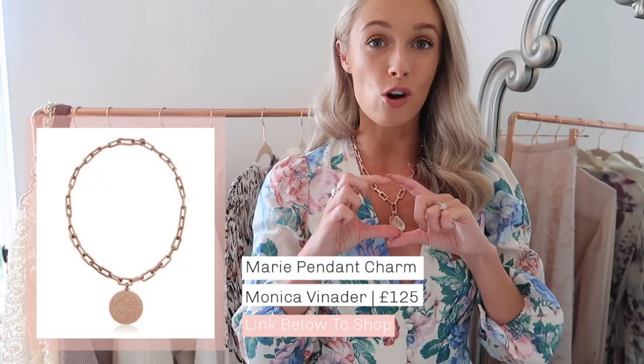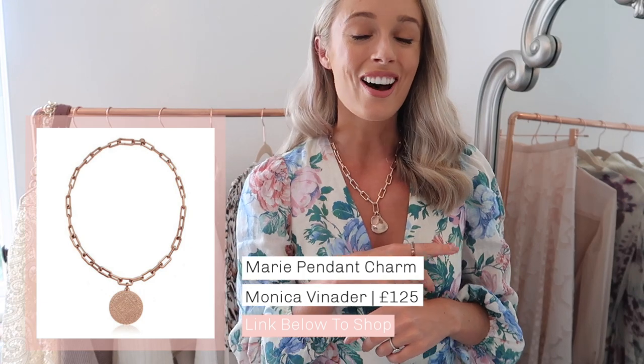On my wishlist I've got one of their coin pendants — I'll pop a picture on the screen — because I think that would be a really nice way of wearing this necklace with chunky knits as temperatures cool down. But for something a little bit more dainty and feminine like with this dress, I've just gone for a little rose gold disc and a pink Labradorite gemstone, which I think is a beautiful, very feminine combination.